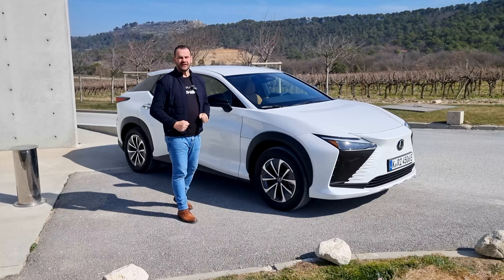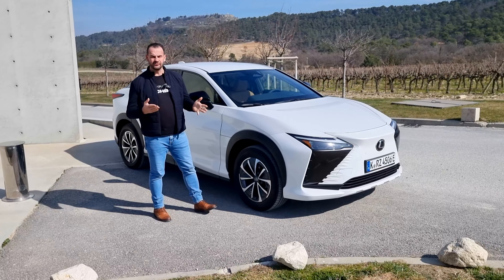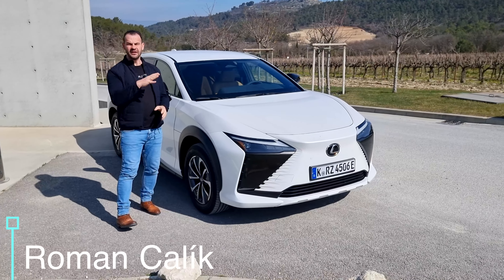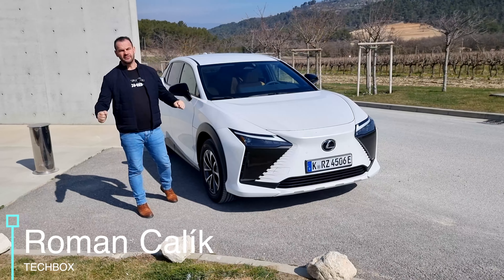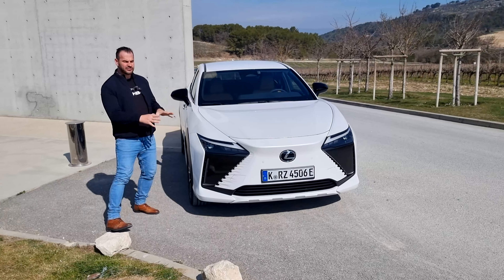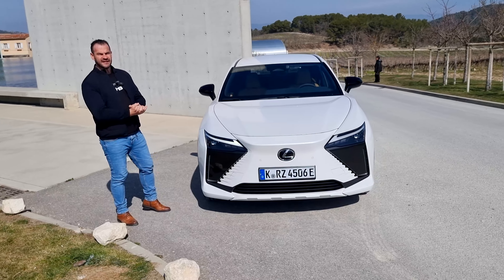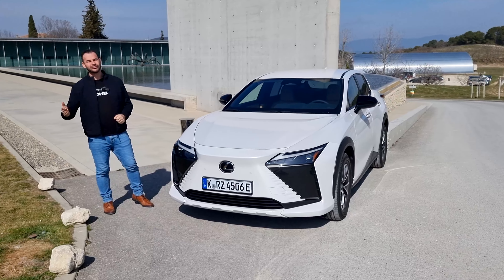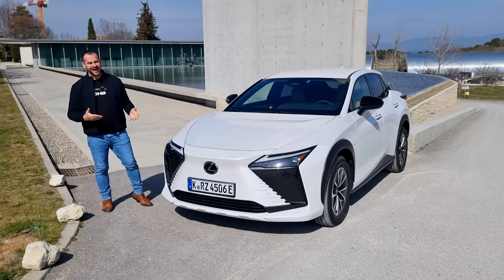Lexus trošku s elektromobilitou váhal. Napriek tomu, že ako prvý, alebo medzi prvými na svete presadil hybridné technológie vo svojich automobiloch, elektromobil prichádza až v roku 2023. A je to práve tento model RZ450e, ktorý jednoznačne na ceste rozoznáte – nie od ostatných Lexusov, ale od ostatných elektromobilov.